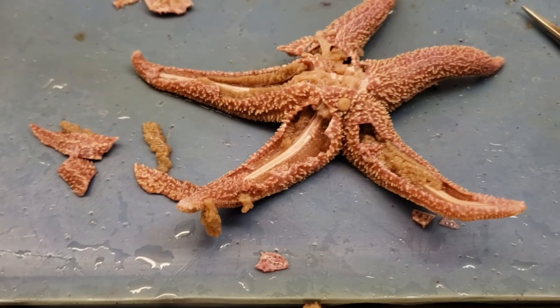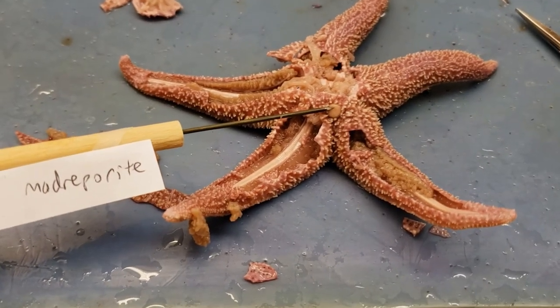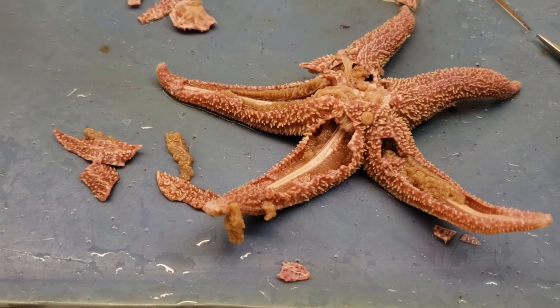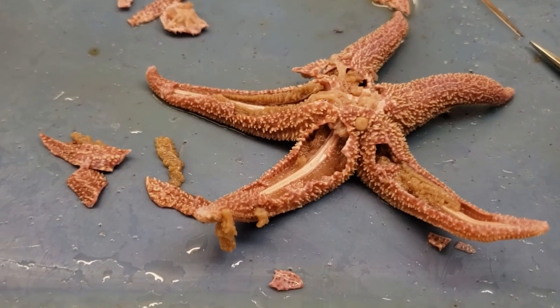We first mentioned the madreporite — that's where water enters into the system. Water flows throughout the system, and there are structures in place to allow for this to happen. We'll look at one a little bit later on.